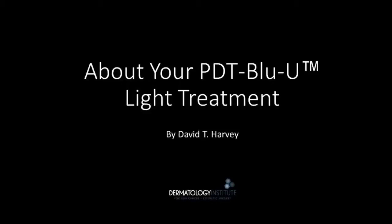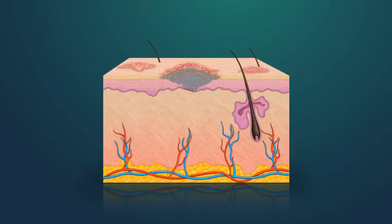Hi, this is Dr. Dave Harvey, and today I'm going to be talking about your PDT blue light treatment for actinic keratosis. PDT refers to photodynamic therapy. It combines a medicine or drug that's applied topically to skin, which is subsequently activated by light energy.